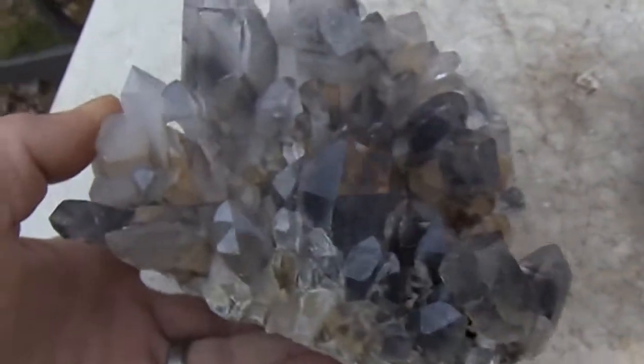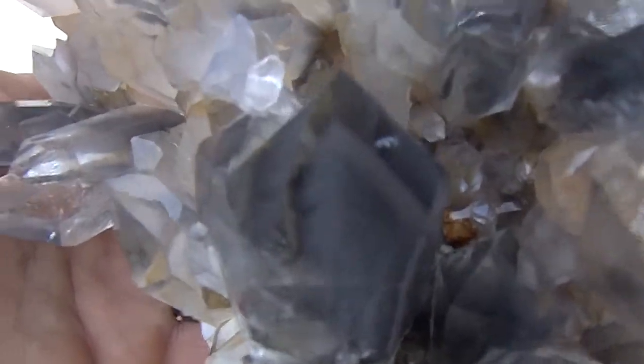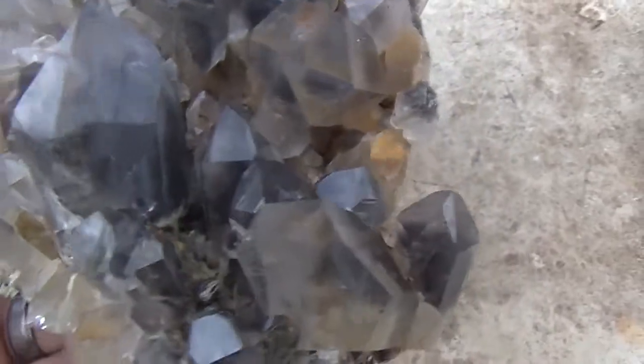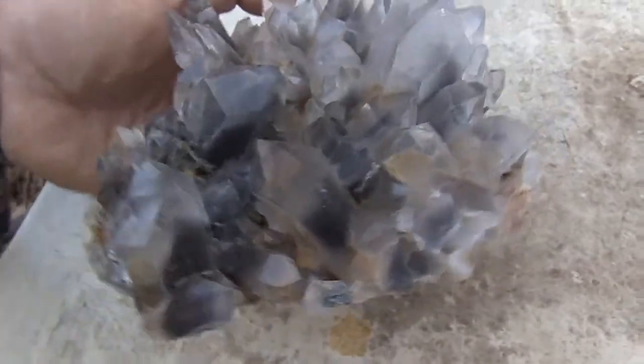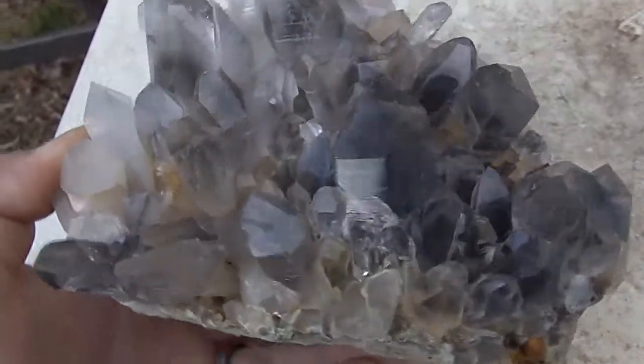The next cluster is this one right here. This one has an extremely well-defined phantom in this main point here. Some of the other points too have really good phantoms. It's in excellent condition — as good as it gets for quality.